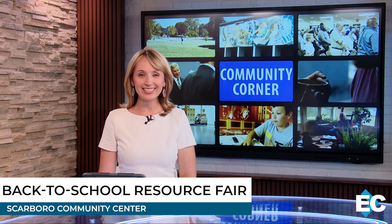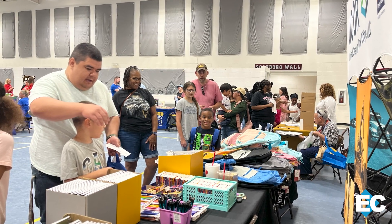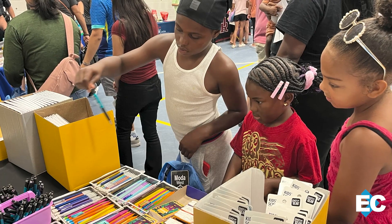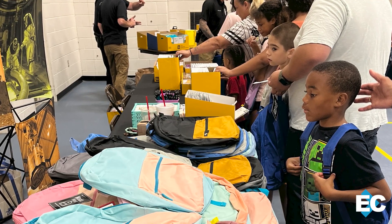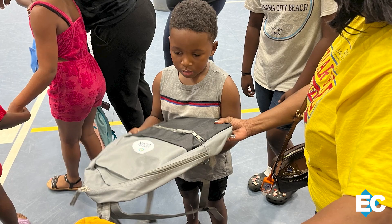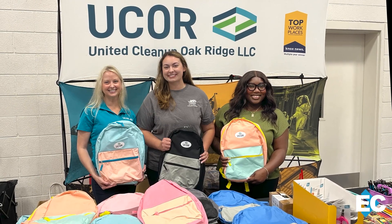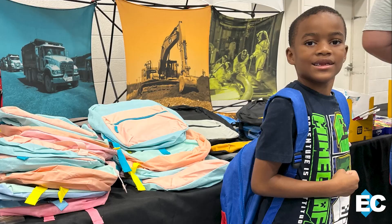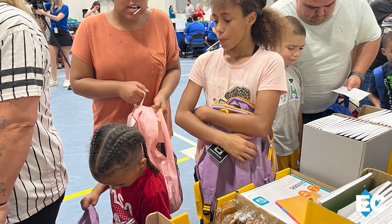Backpacks, supplies, and big smiles in Oak Ridge. Local groups came together to help kids start the school year ready to learn. The Scarborough Community Center was packed as the NAACP hosted a back-to-school fair. Kids lined up for free supplies and health checks. UCOR joined the fun, donating backpacks and school gear while teaming up with OREM to talk with families about the cleanup mission and future STEM careers. By the end of the day, hundreds of students left with everything they need to crush the school year.